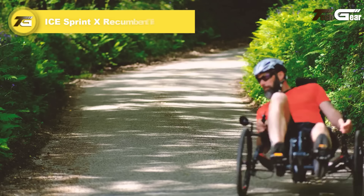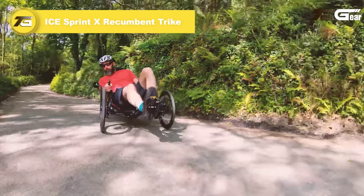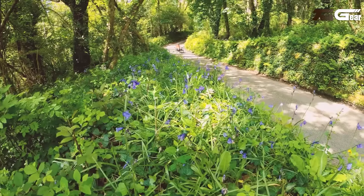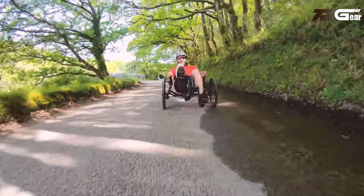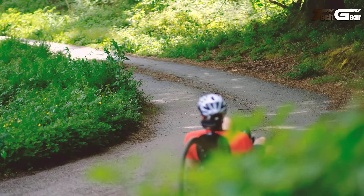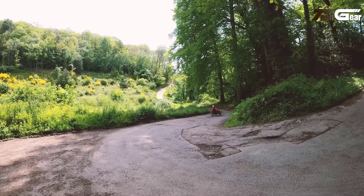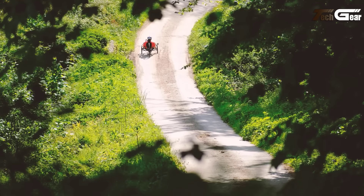IceSprint X Recumbent Trike. The IceSprint X Recumbent Trike, priced at £4,200, combines cutting-edge performance with exceptional comfort, making it a top choice for sport riders and commuters alike. Featuring a lightweight 700C aero wheelset and a Shimano Steps E-Assist motor system, it delivers 250W of power and 85Nm of torque, ensuring smooth rides and effortless climbs on steep terrain. Its advanced geometry, including indirect steering and no brake steer, offers intuitive and stable handling, even during high-speed turns.